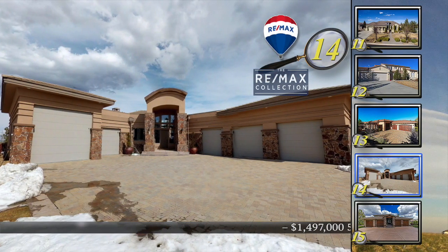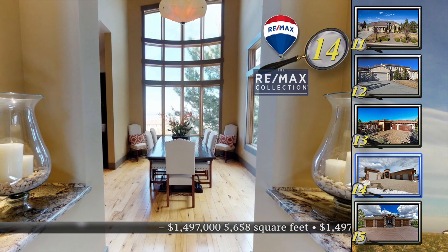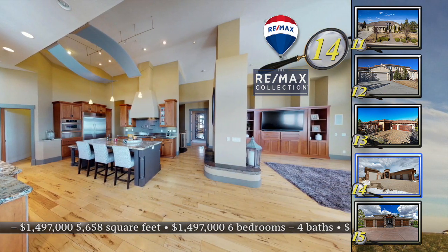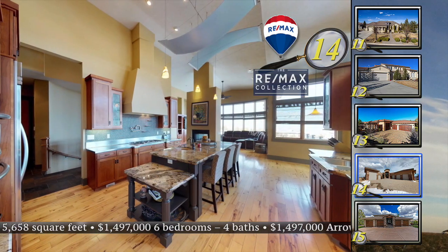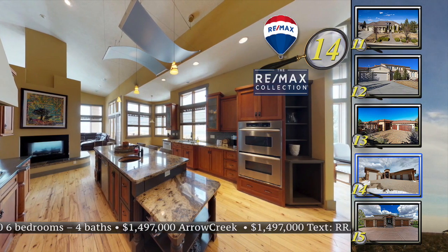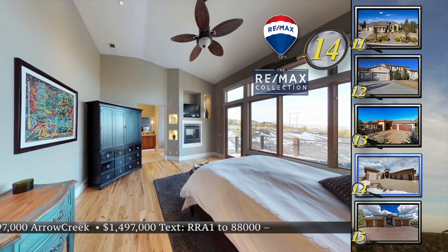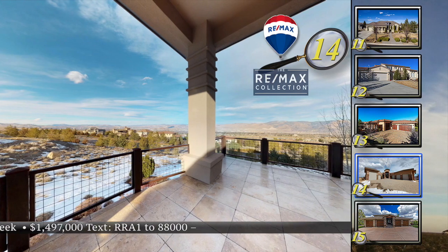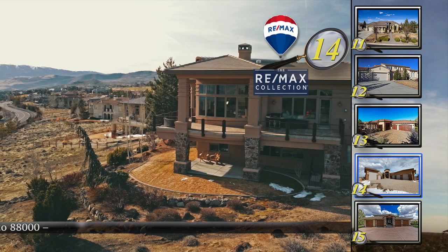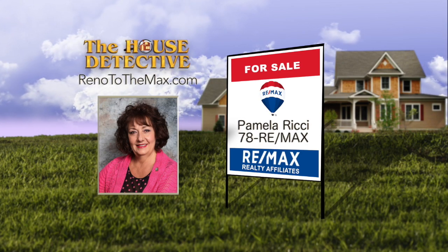When the charm of Sausalito meets the panoramic views and relaxed lifestyle of Arrow Creek, the result is home number 14 — a home with contemporary elegance. Award-winning architect Stephen Miles designed this extraordinary six-bedroom, four-bath home. The split floor plan includes a grand office with leather floor, a home theater, a generous game room, a connoisseur's kitchen, two laundry rooms, and a relaxing master suite. This amazing 5,658-square-foot home has an RV garage and sits on over an acre. Priced at $1,497,000. Call Pamela Ritchie at 78RE-MAX.